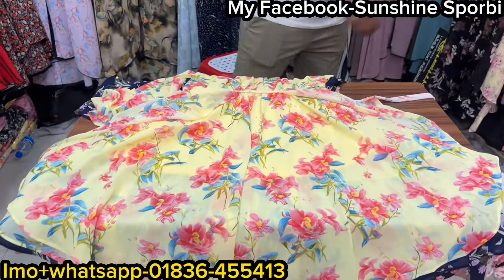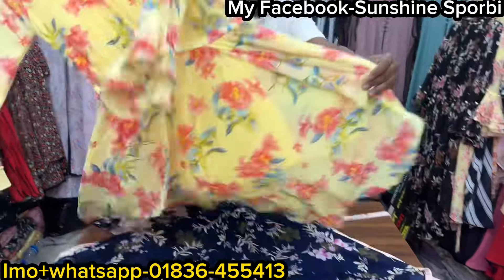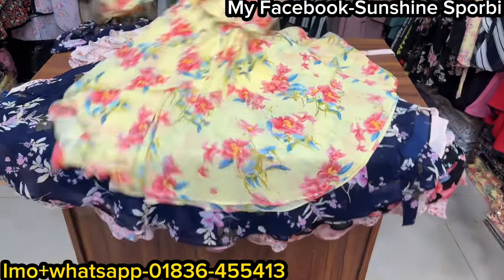You can see this is a light golden color. This is a very beautiful print. This is a very beautiful price.